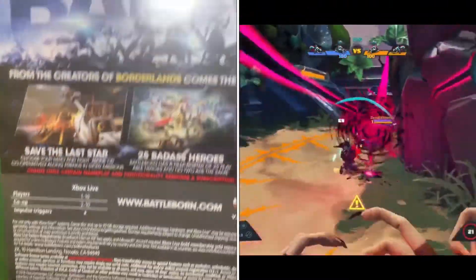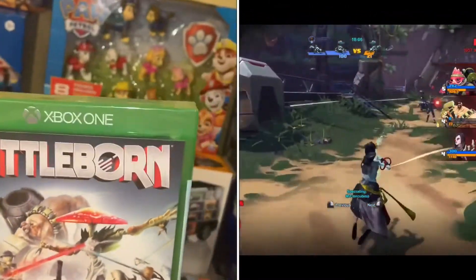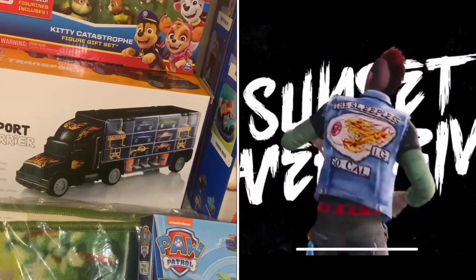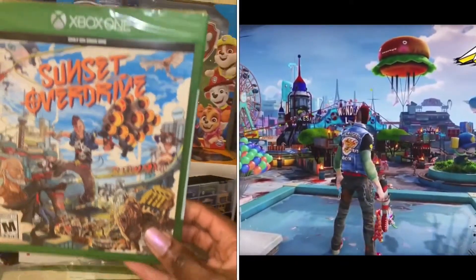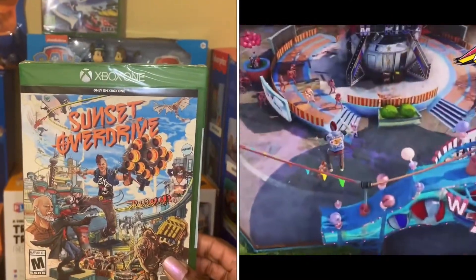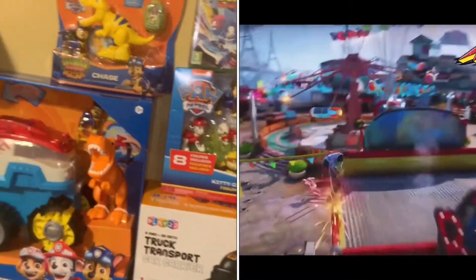To go along with that, you need games, so I picked up a game called Battleborn — it kind of reminds me of Fortnite. If I think it's too inappropriate I'll monitor it or he'll have to play it on mute, but he's pretty mature for his age as far as the games he plays. The next game is Sunset Overdrive — it's like a zombie shooting slash skateboard game. My son really likes sports and video games so I thought it was pretty neat. I believe I got those two games from Walmart.